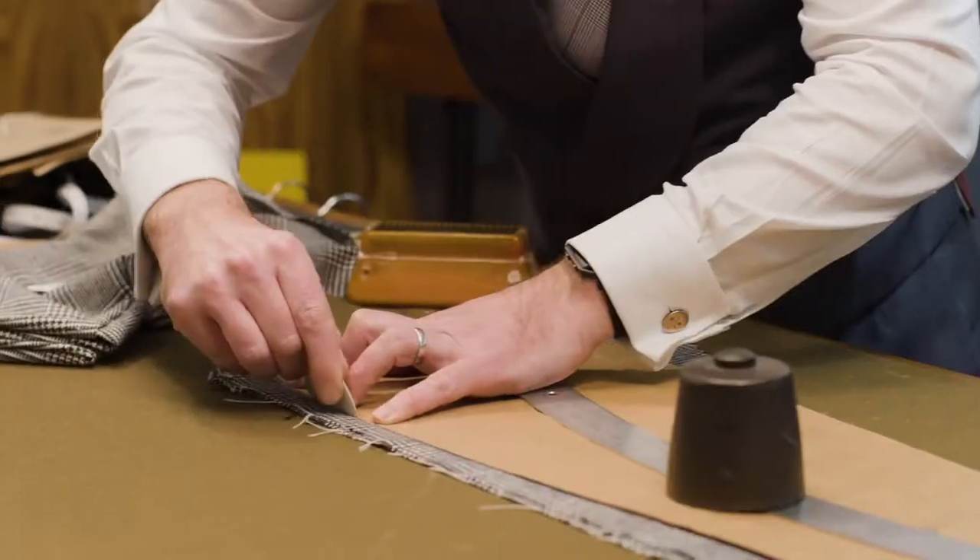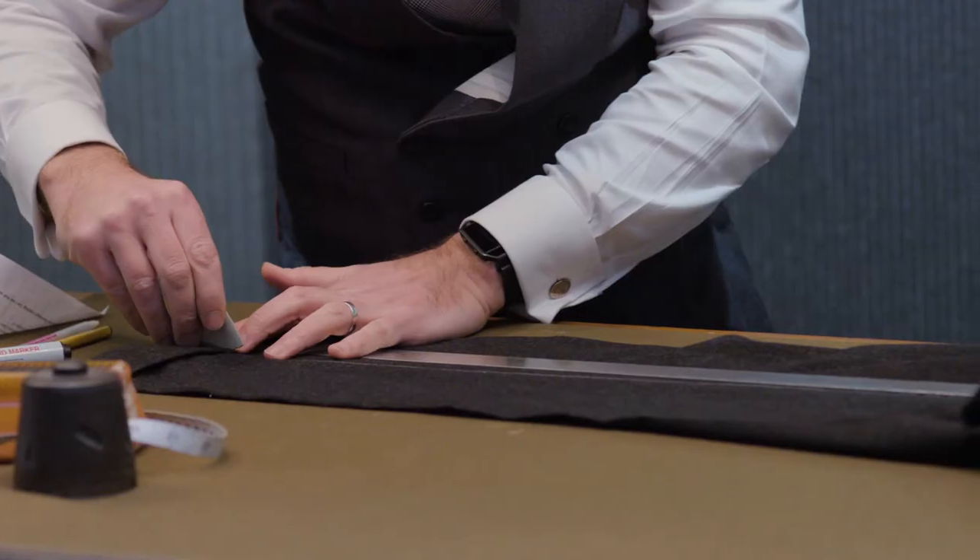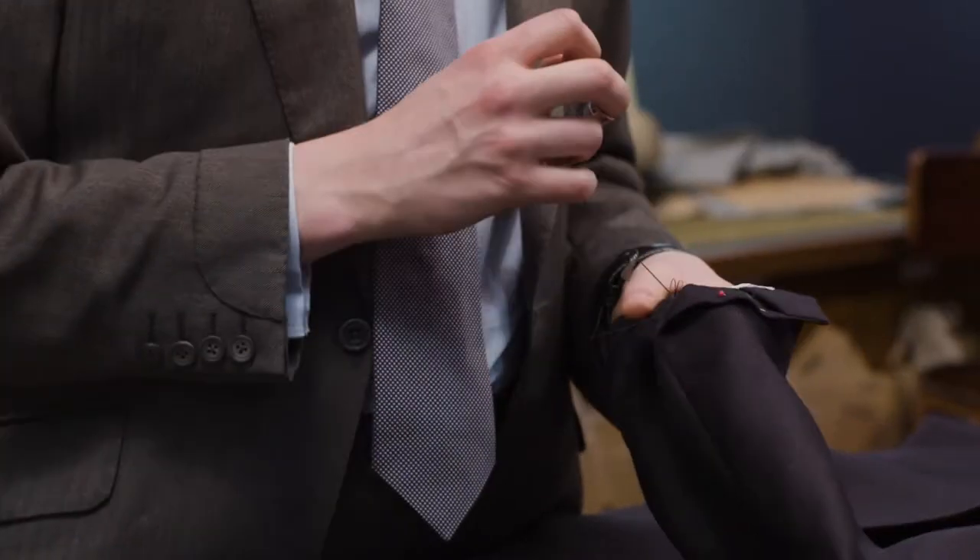We chalk around the pattern, then that goes on to have the trimmings and internal workings put with the cloth before it's taken down to the tailors, where they sew it together by hand.